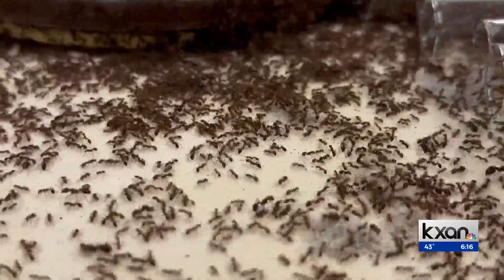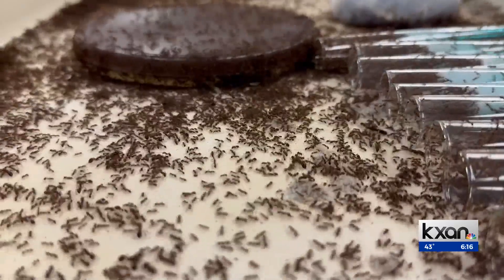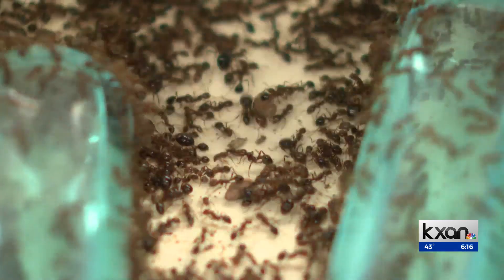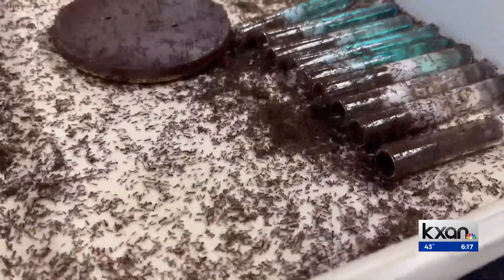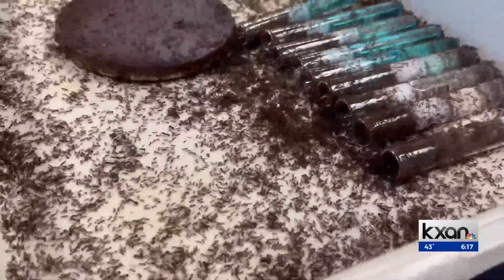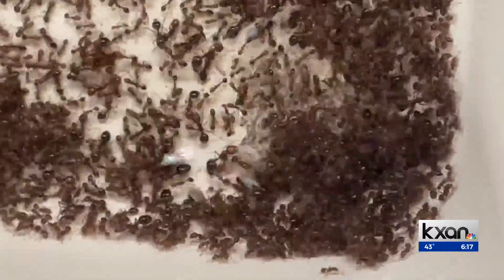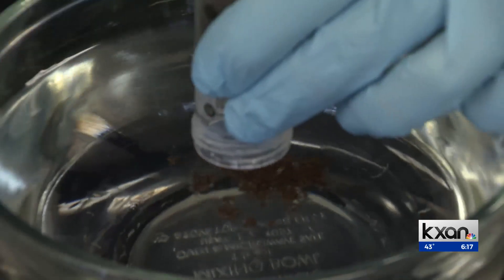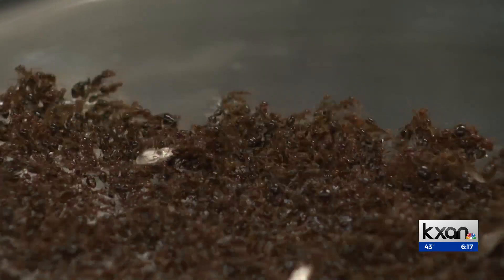Thousands of red imported fire ants — for many, a pest. But these tiny creatures survived along the riverbanks of South America by developing a unique ability. As the floodwaters come up, the fire ants retreat to the tops of their mounds. And then when the water exceeds the height of their mound, they form a raft by biting each other, linking legs and feet.